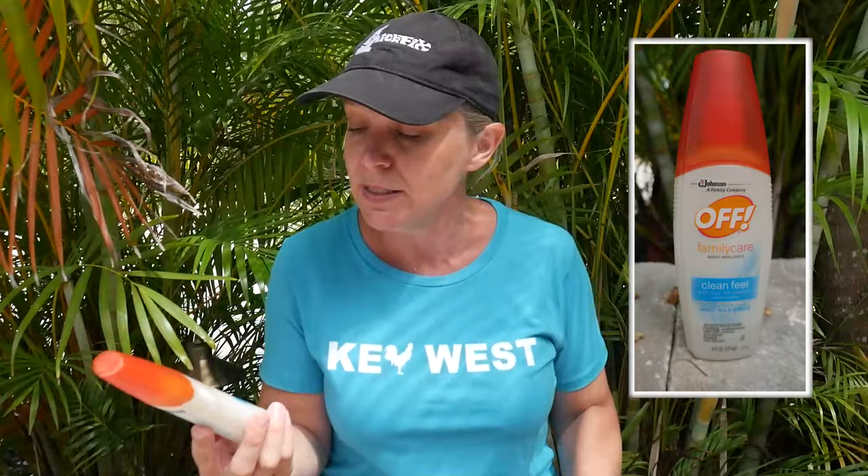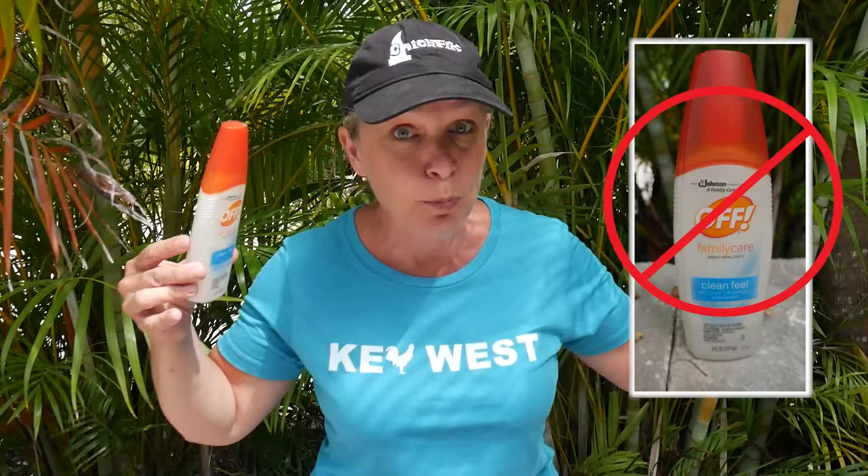It didn't take us more than a couple hours being here to realize this was going to be an issue, and luckily I already had a few bug sprays in the camper. I started off with the Off Family Care Clean Feel. This is the lightest weight — it doesn't smell bad, which is nice, but it's also really weak and completely useless under this kind of barrage from the mosquitoes.